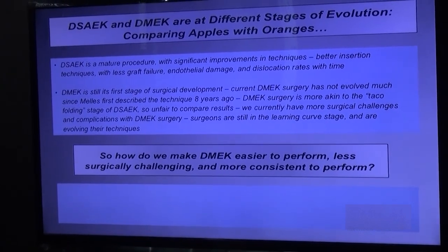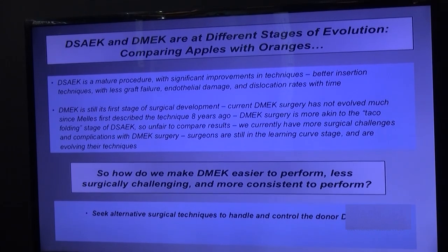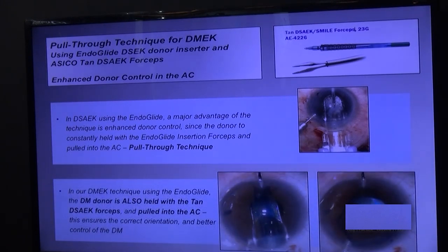So how do we make DMAC less challenging and more consistent to perform? We seek alternative surgical techniques to handle and control the donor. For DMAC stripping, we now have a device that makes it more controllable. We have adopted the DSEC approach as our method of performing DMAC. When we use the EndoGlide, a major advantage is enhanced donor control — it's a pull-through technique where you're holding the donor and pulling it in. RC-Co's DSEC forceps, which also acts as the SMILE forceps, holds the donor and gives very good control. The AC is also controlled because the EndoGlide chamber is intact.